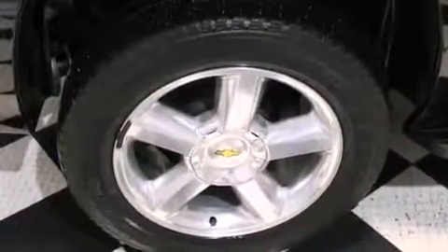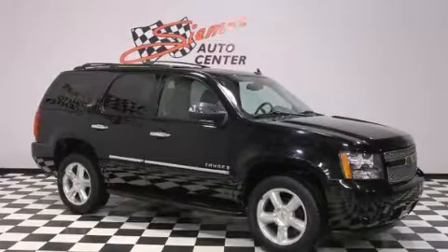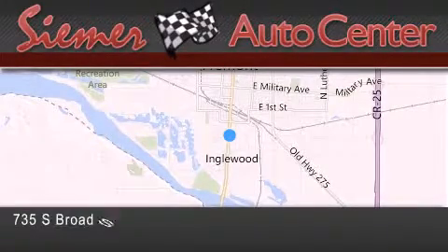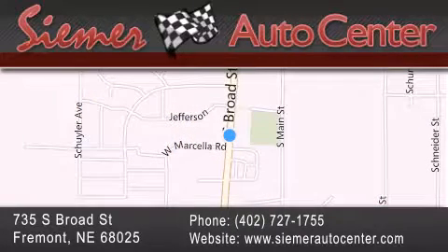Contact us today and schedule your opportunity to see this automobile in person. Cimar Auto Center is located at 735 South Broad Street in Fremont. Our goal is to exceed all of your expectations to ensure that you'll return for future visits.